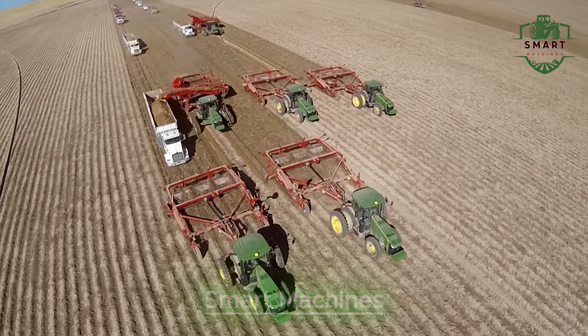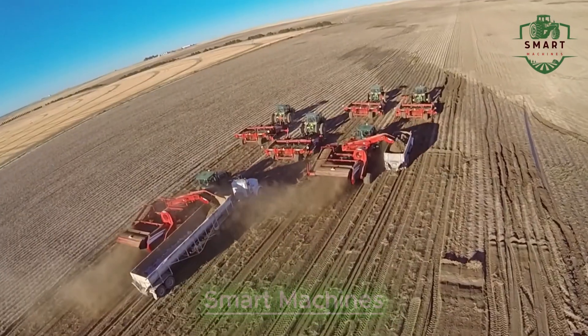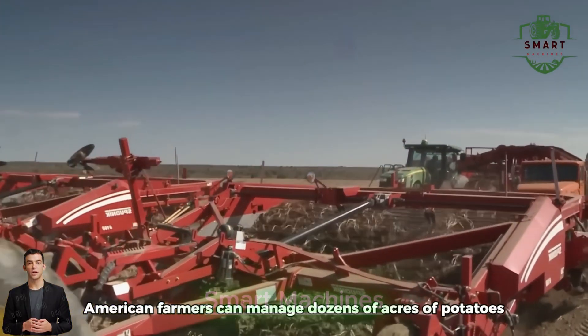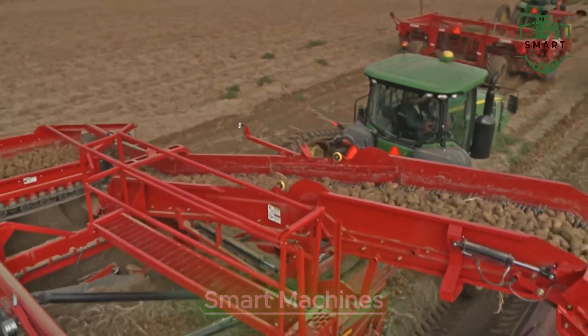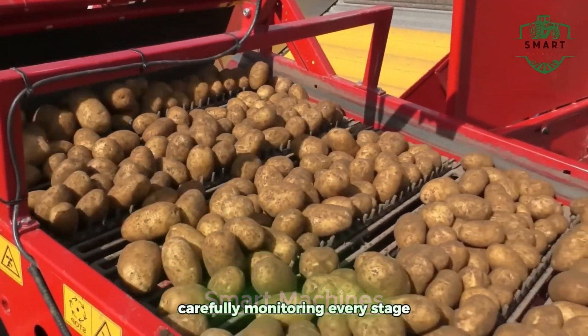But the real magic happens when all these machines work together. Take the example of automatic potato harvesters. These machines can work through fields of potatoes, digging them up, sorting them, and packaging them all without a single person lifting a finger. The process is fast, clean, and incredibly efficient, ensuring that not a single potato is left behind.